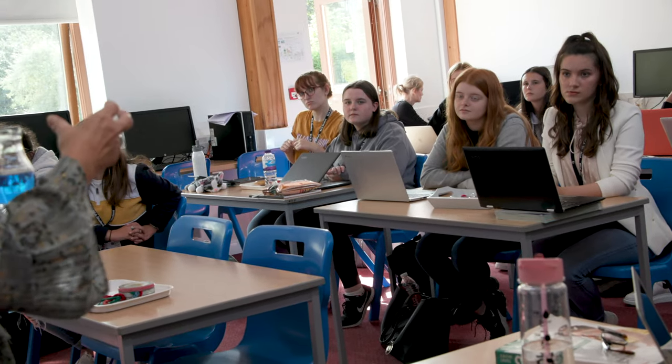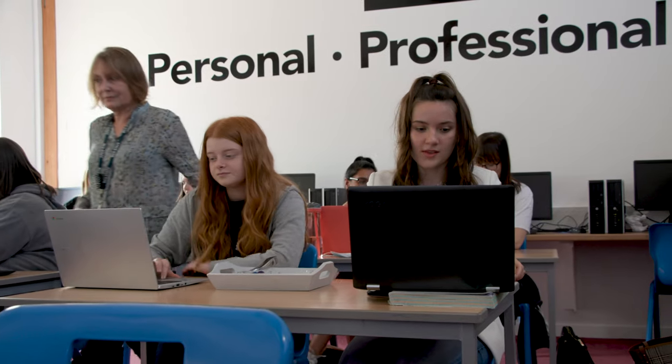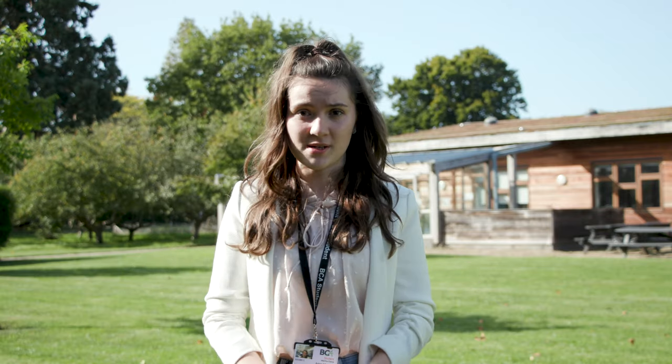On top of that we also go to placement. You can go to a nursery, a hospital, a school — anywhere that includes children — and you can learn real life skills that support your theory work, so you get the full experience of what you're learning. After BCA I'm really hoping to become a play therapist, which will be a continuation of my studies and may even lead to university. I always recommend BCA to anyone who's looking for qualifications.